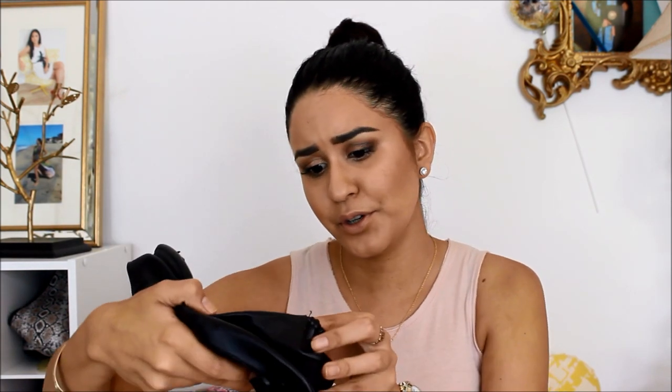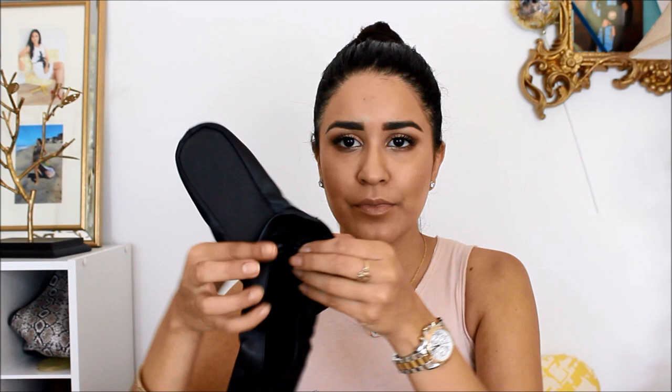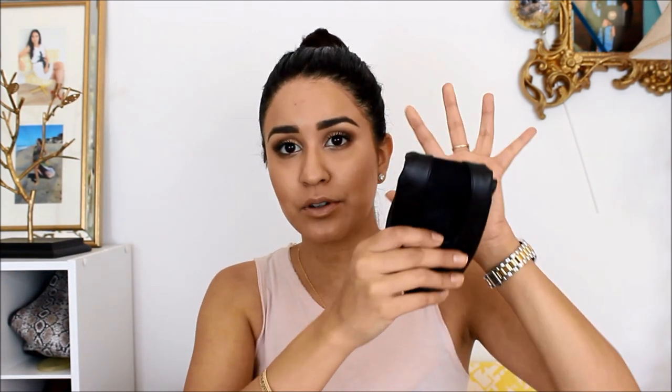I have these foldable ballerina flats — they're Fast Flats from Dr. Scholl's. This is how tiny they are. I use these all the time because sometimes I get blisters with my heels when I haven't broken them in. I totally recommend these. If you can get your hands on some foldable ballerina flats, totally get them. These cost me like $8, which is totally worth it.